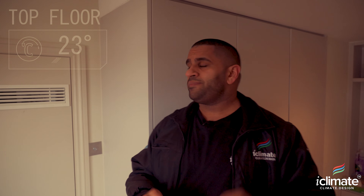Hey guys, Adam from iClimate. I'm outside my client's amazing family home in London — it's winter and freezing out here, but thank god the aircon heats, so let's go inside and get warm.